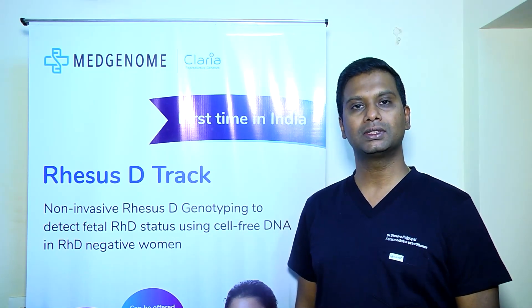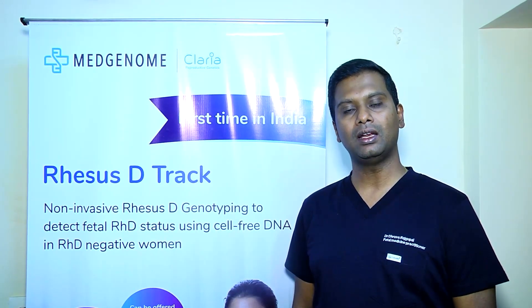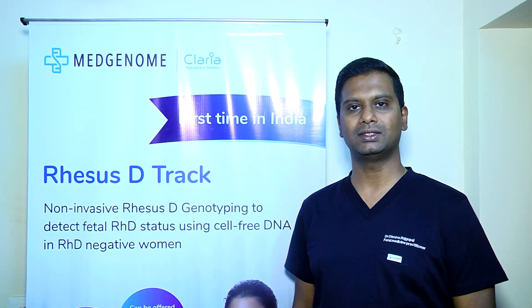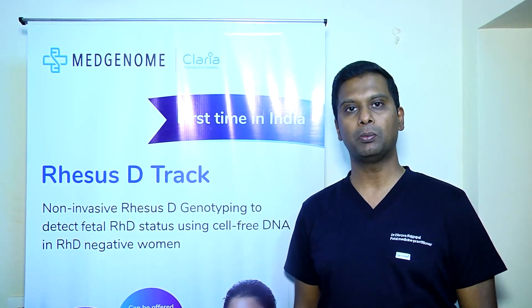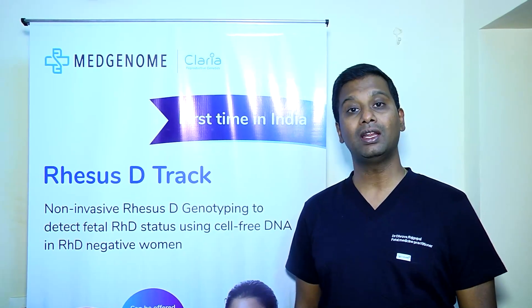Fortunately, during the same time, MedGenome Labs launched RHD Track, through which the fetal blood group was confirmed through a non-invasive test from the mother's blood. The RHD group of the baby was confirmed to be positive through this test.